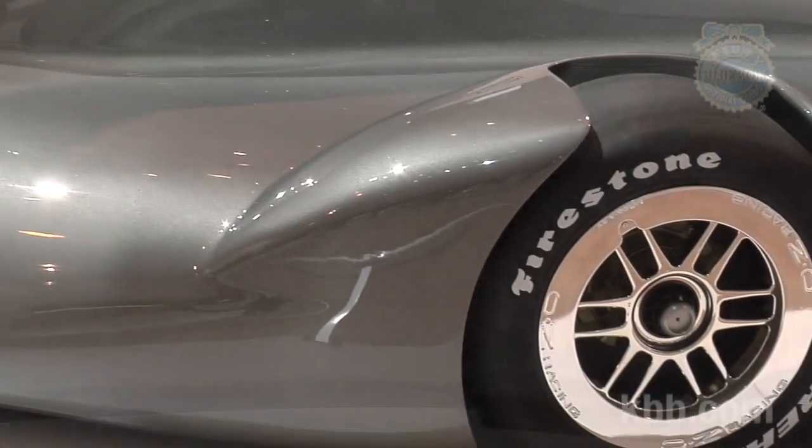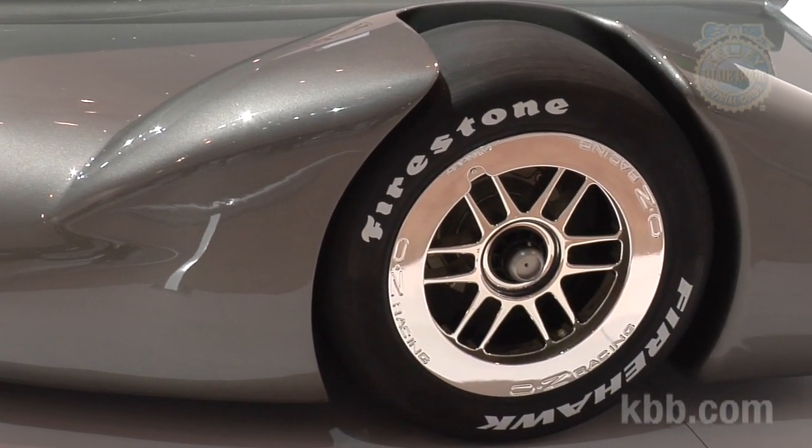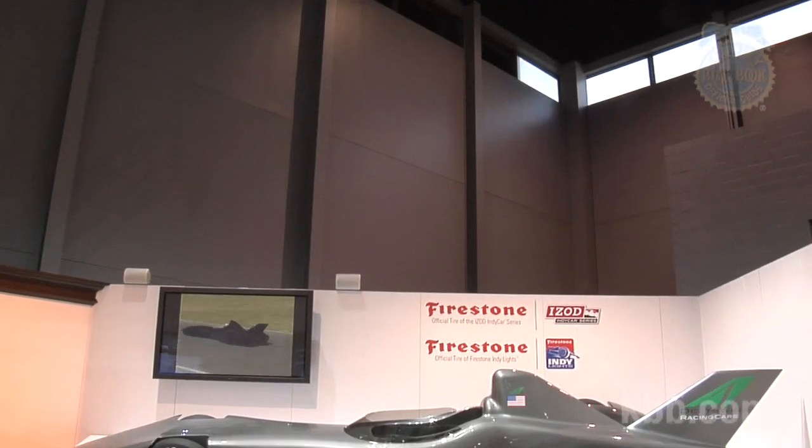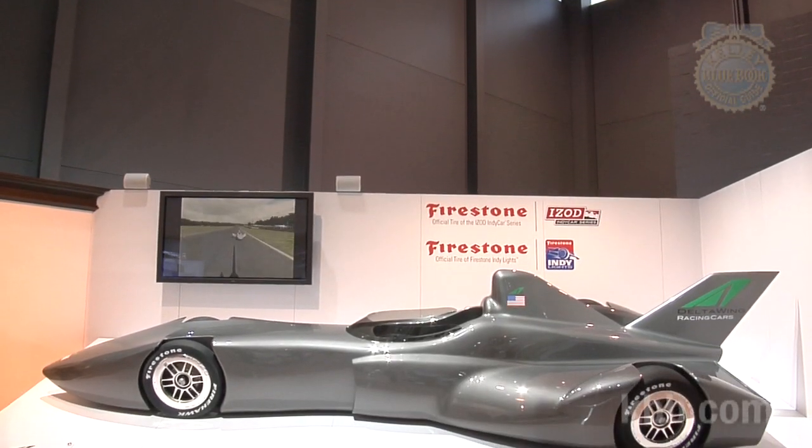The one ironic factor is the Firestone Firehawk-clad wheels aren't all that open. Both the narrow front wheels and the broadly spaced rear wheels are heavily faired for aerodynamic gain. The Delta Wing is expected to be ready for the 2012 iZod IndyCar Series.